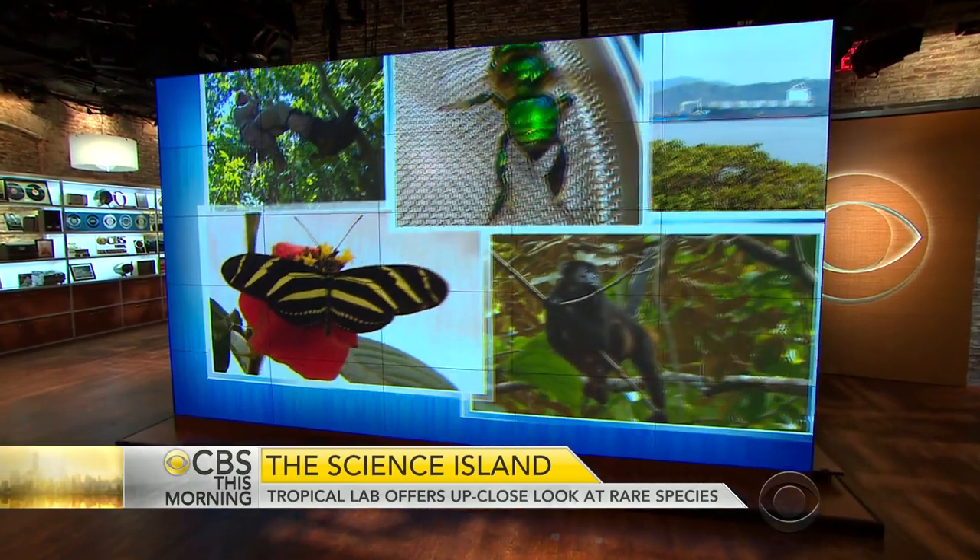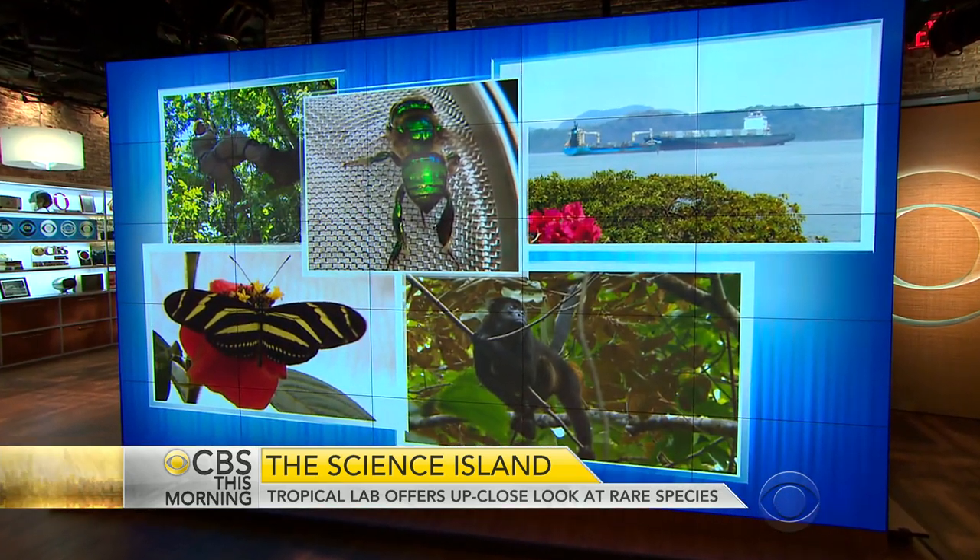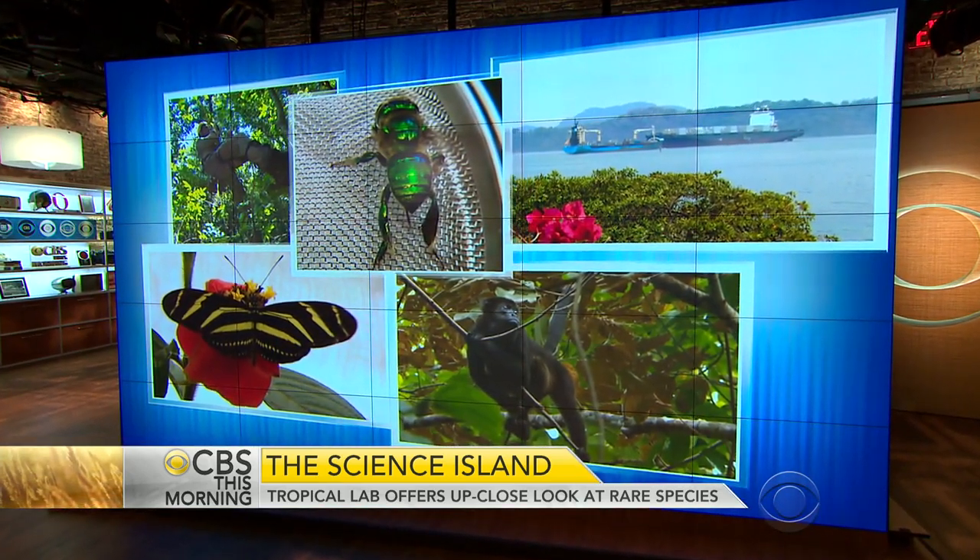A Central American island reminds some of Jurassic Park, but the species that call it home are no clones. Thousands of birds, insects, and amphibians are studied and preserved.